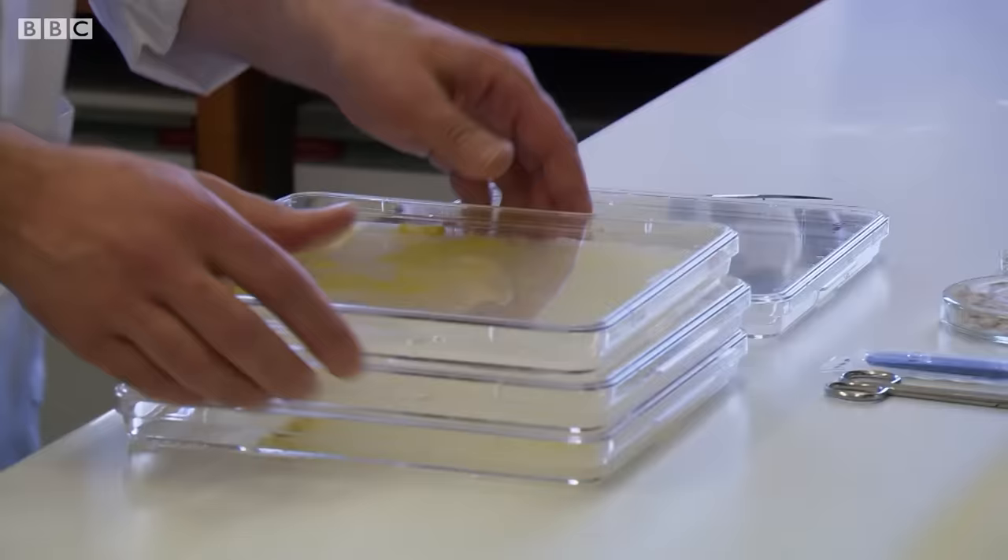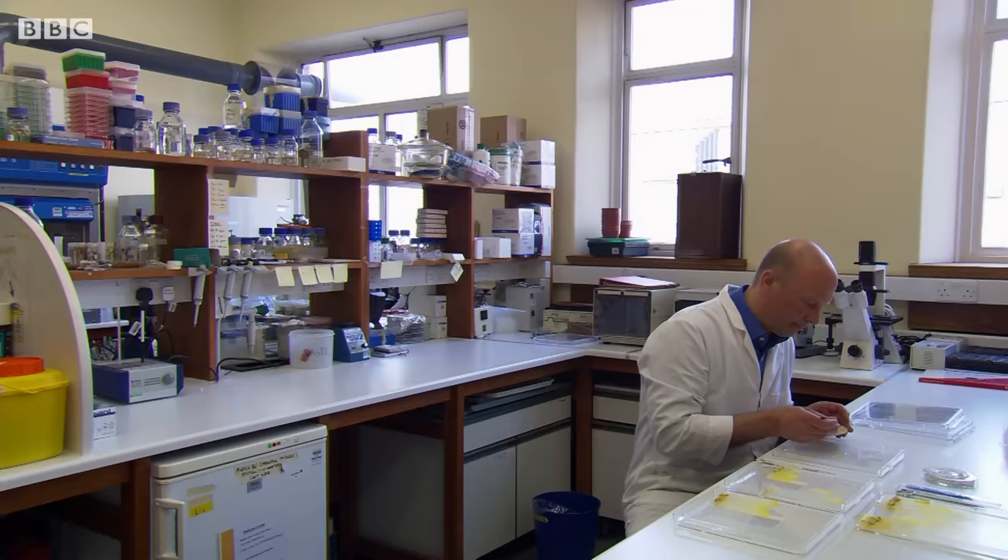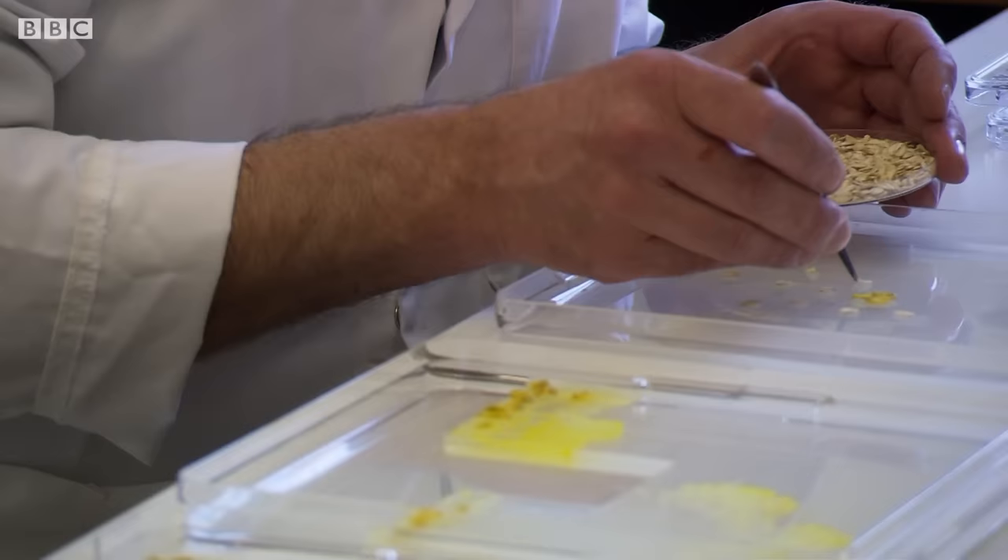At Oxford University in England, Dr. Mark Fricker is one of a team of botanists and computer scientists studying a form of slime mould called Physarium polycephalum.